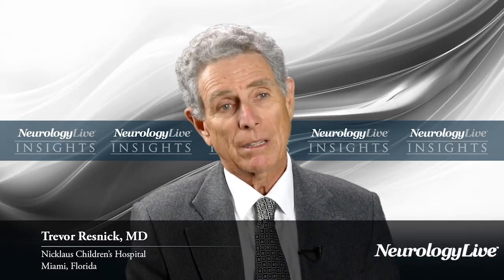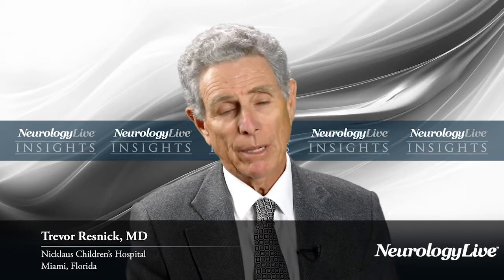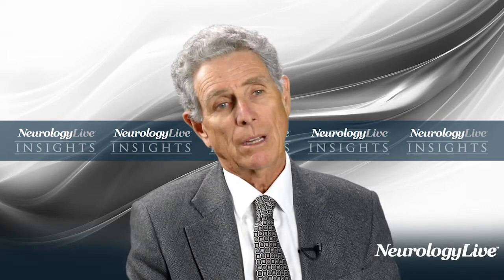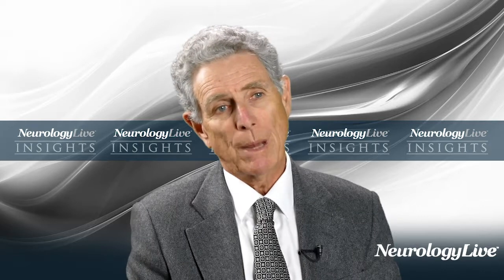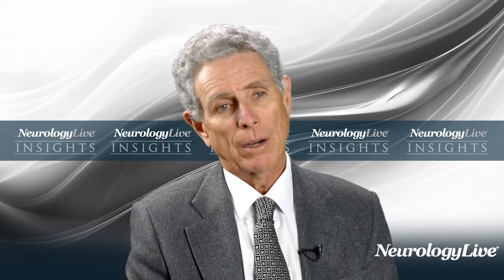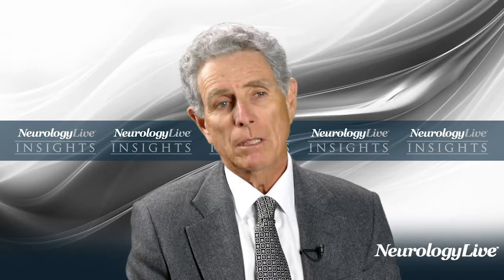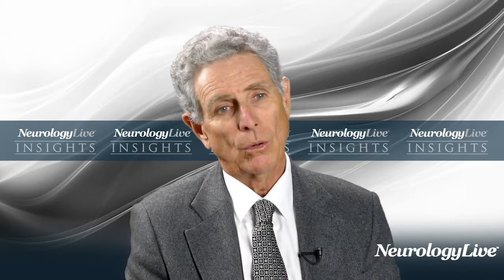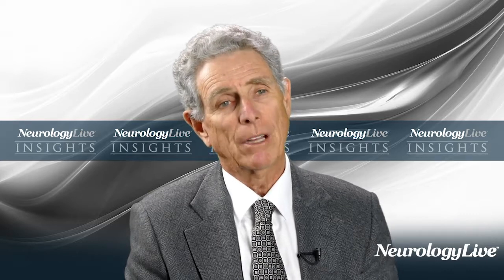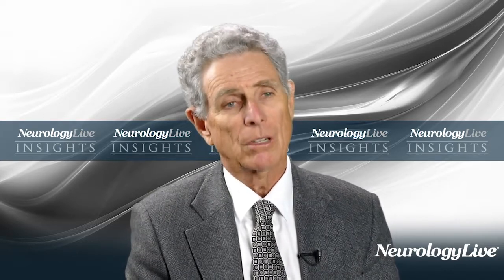Lennox-Gastaut is an epileptic encephalopathy — very difficult to control — characterized by an abnormal EEG pattern with a slow spike and slow wave of one and a half to two hertz, multiple different seizure types. The important seizure type required for diagnosis is the presence of tonic seizures, and finally, cognitive regression. Those are the three core criteria for Lennox-Gastaut syndrome, which overall is an intractable and difficult-to-control epileptic encephalopathy.